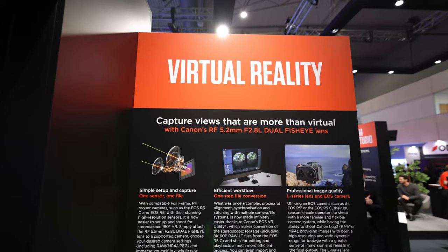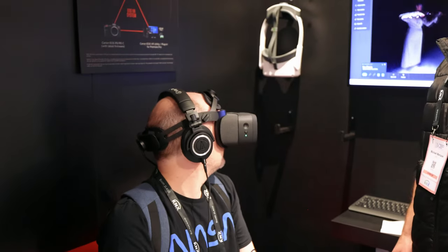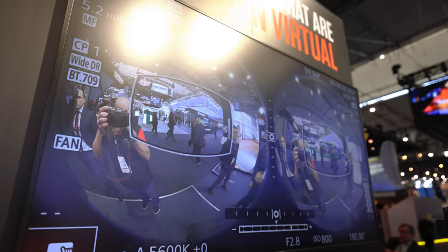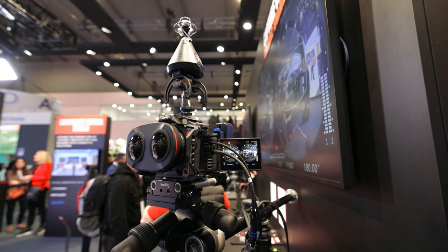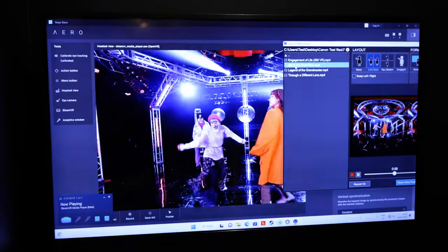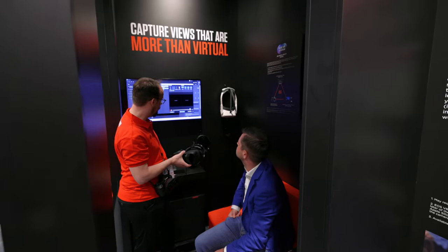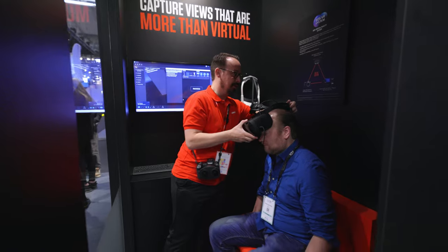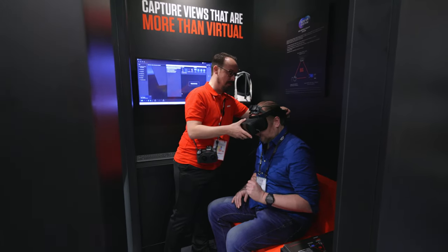Our third stop is the VR zone. This solution shows a full end-to-end system capable of both VR capture and output. We're showcasing a variety of content captured using the 8K capable EOS R5C and EOS R5 and Canon's unique dual fisheye lens. You can try it out at two separate head mounted displays — a simple all-in-one solution as well as a dedicated PC VR solution supplied by our partner Vario via their dual mini LED aero headsets, running via a powerful PC supplied by our partner Lenovo.